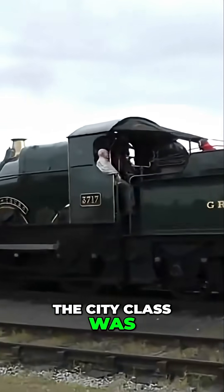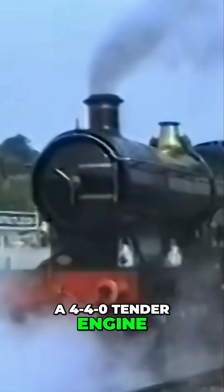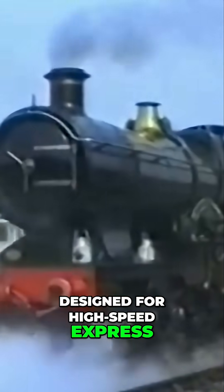The City Class was a 4-4-0 tender engine designed for high-speed express passenger work.